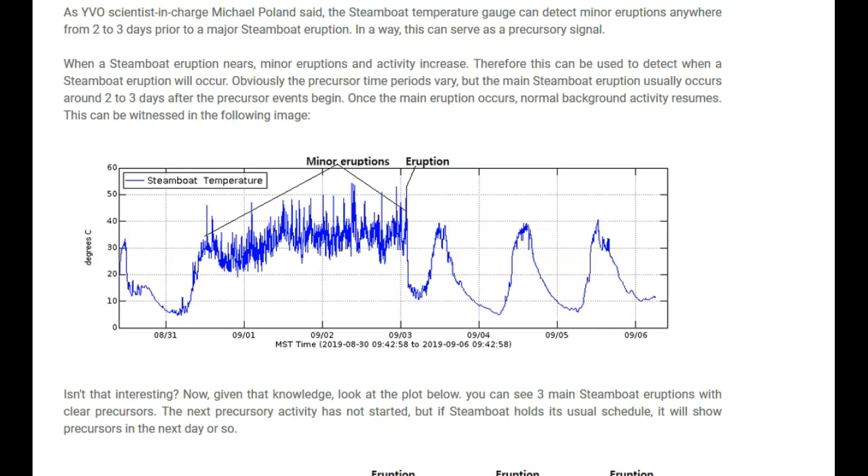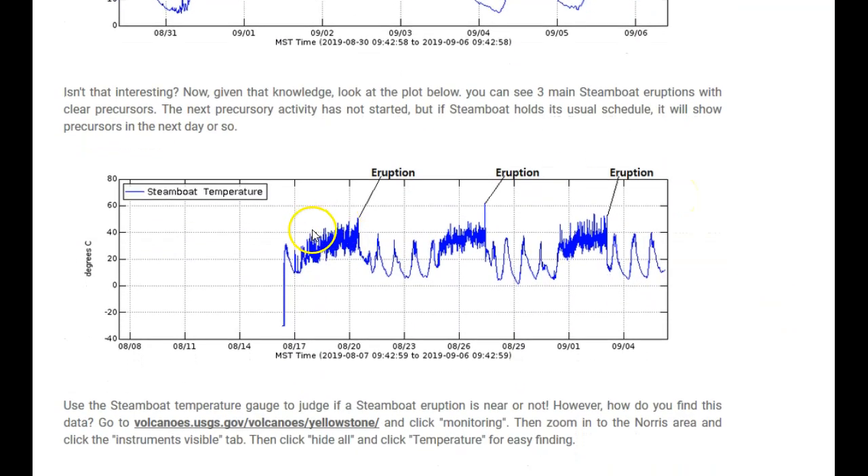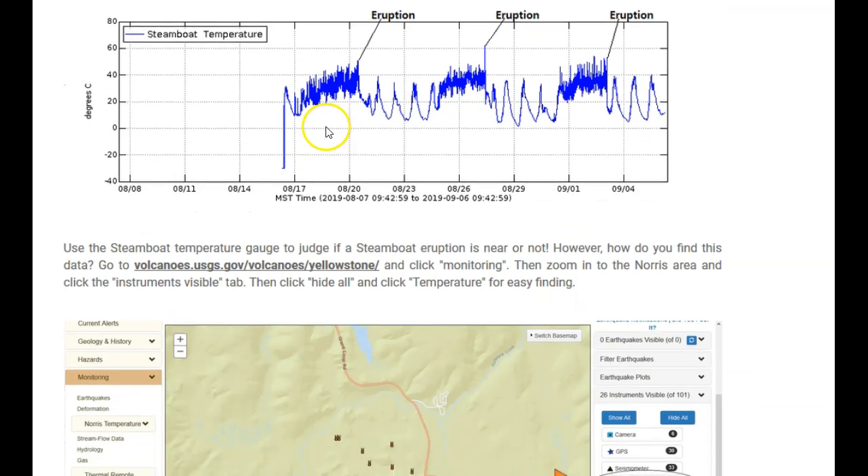Once the main eruption occurs, normal background activity resumes. Notice, just like Michael Pollan said, the minor eruptions and the activity increase, and then boom — we see an eruption, and normal daily temperatures are recorded. Given that knowledge, look at this plot. You can see three main Steamboat eruptions with clear precursors. The next precursor activity has not started, but if Steamboat holds its usual schedule, it will show precursors in about the next day or so.